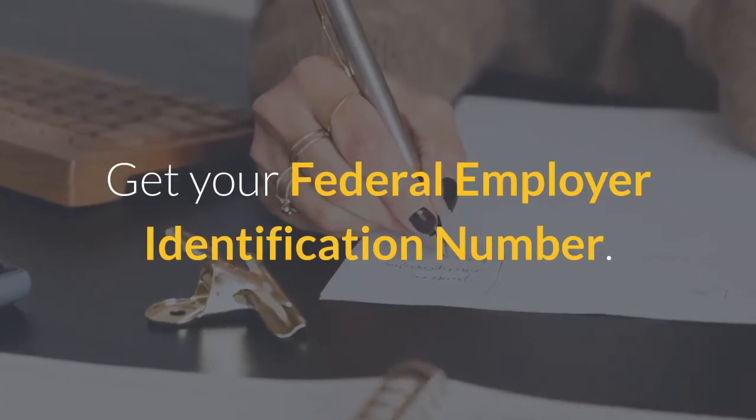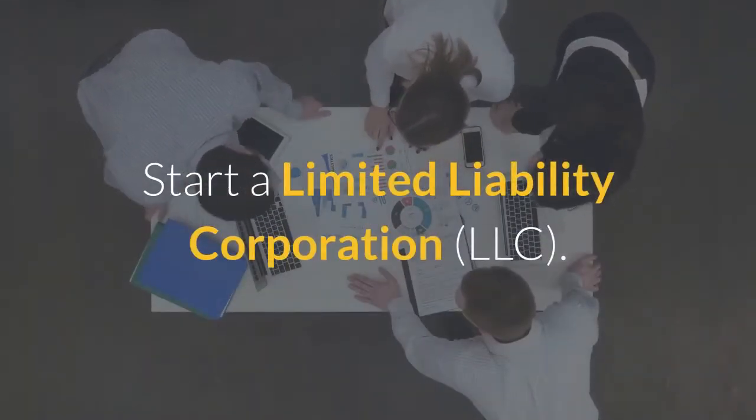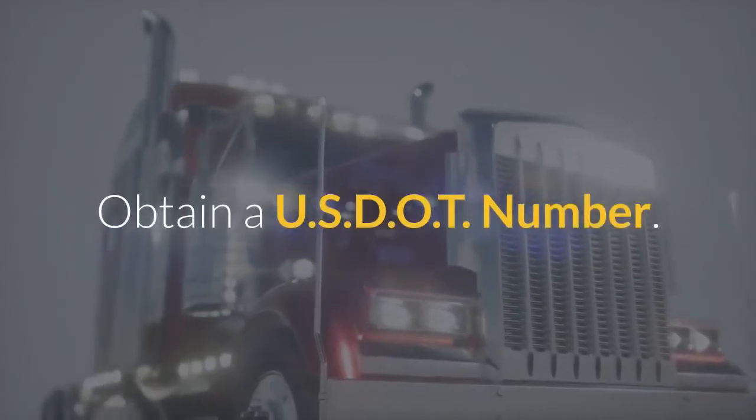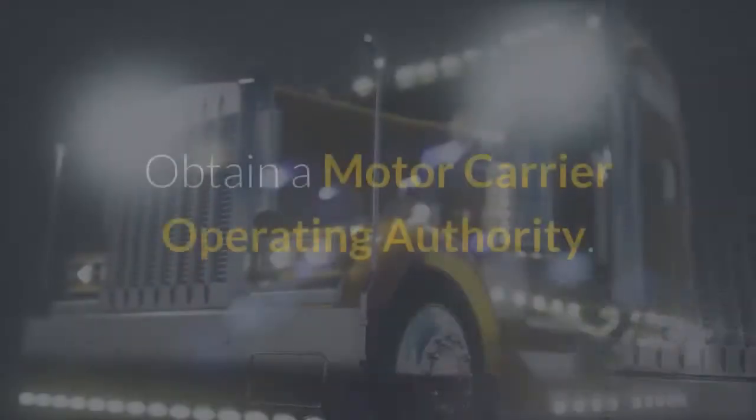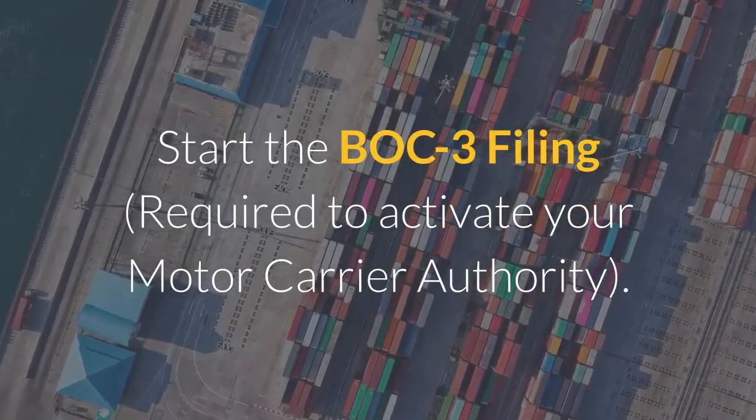Get your Federal Employer Identification Number. Start a Limited Liability Corporation, LLC. Obtain a USDOT Number. Obtain a Motor Carrier Operating Authority. Start the BOC-3 filing, which is required to activate your Motor Carrier Authority.